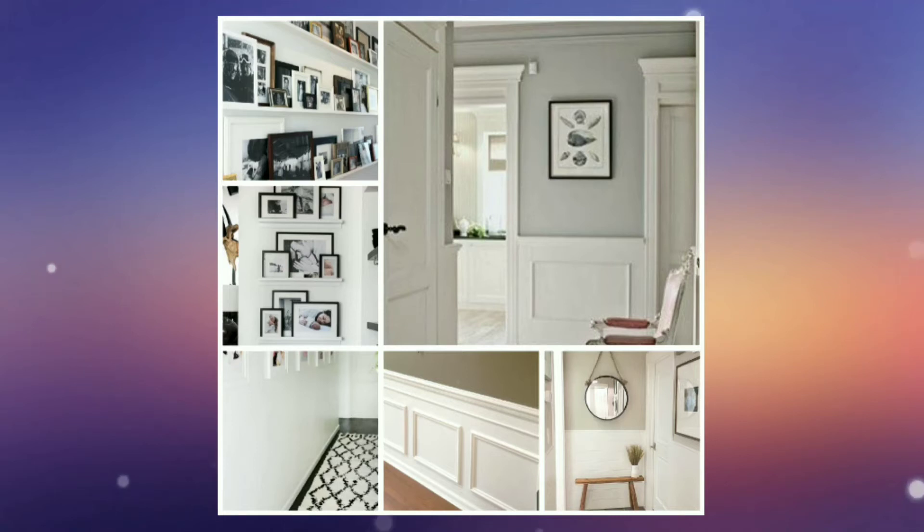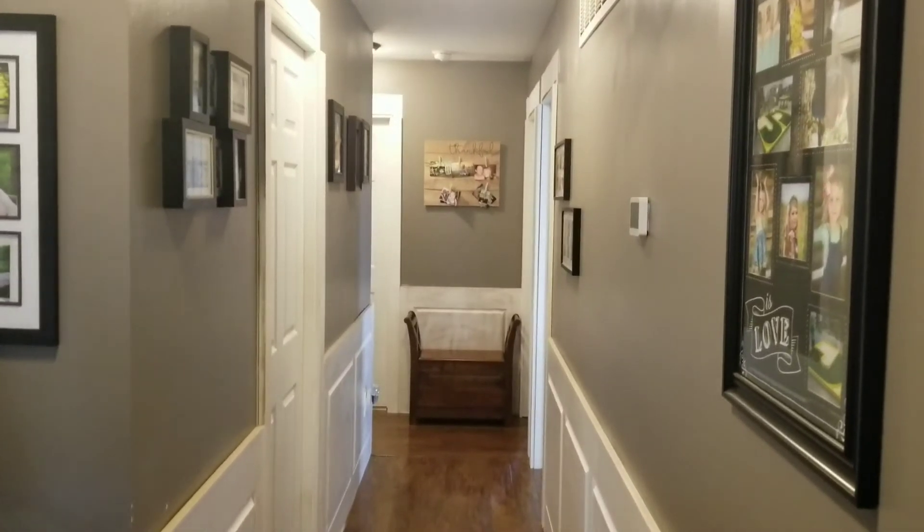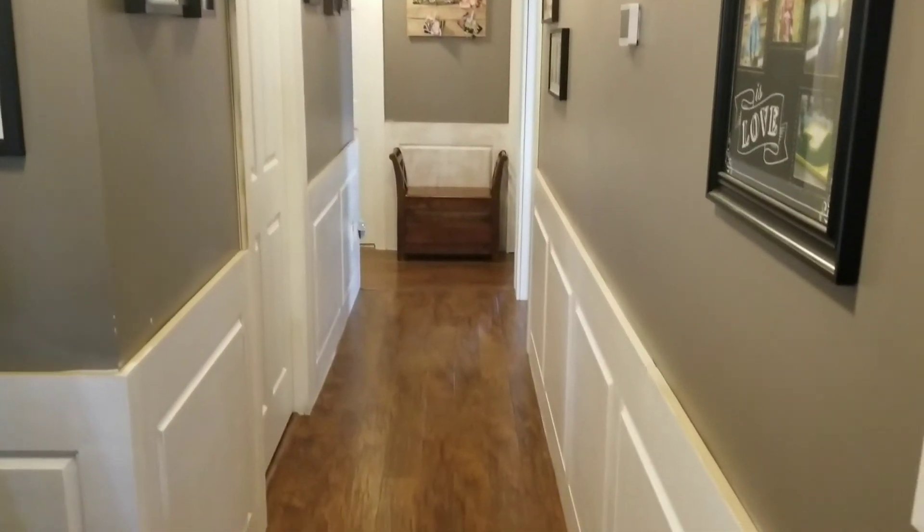So this is my inspiration of what I would like my hallway to look like. We have already started the wainscoting — I'm going to go ahead and show you here. I did have it painted, but I am going to be repainting it. I don't like the satin finish of this gray.